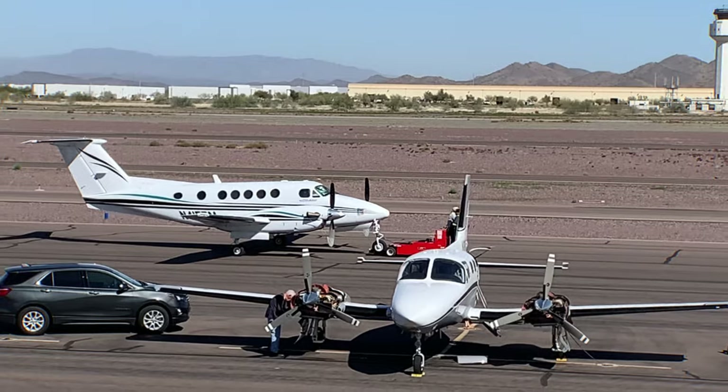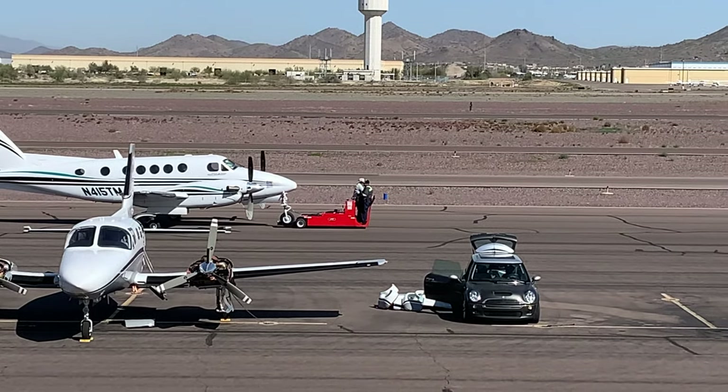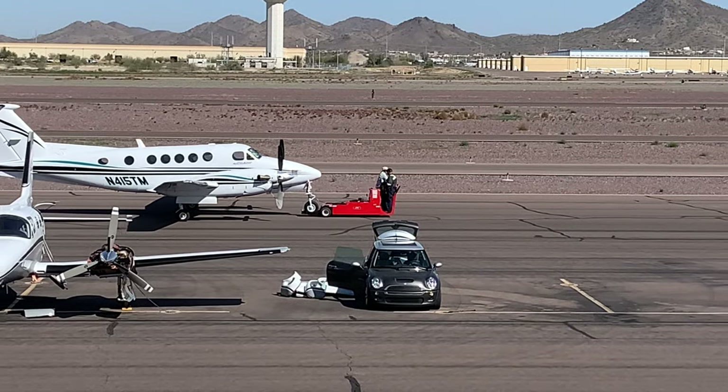This plane is taxiing, I think. Probably being towed back to the hangar, I suppose.